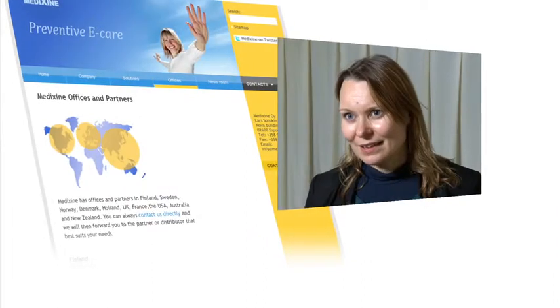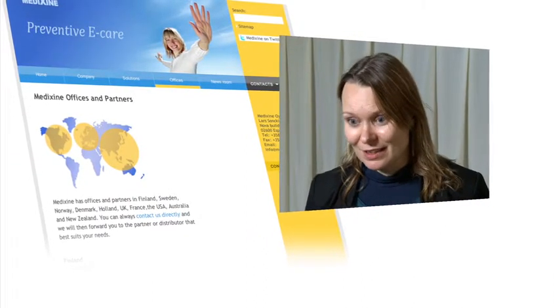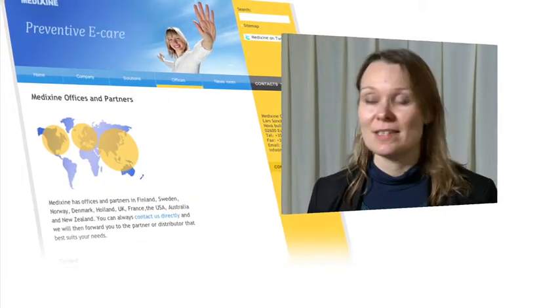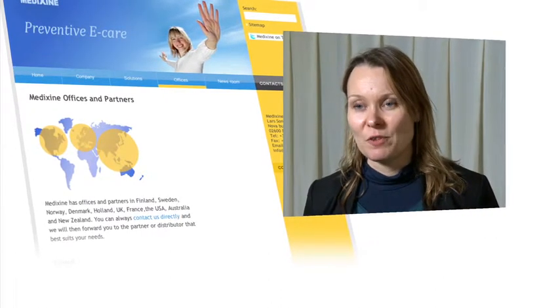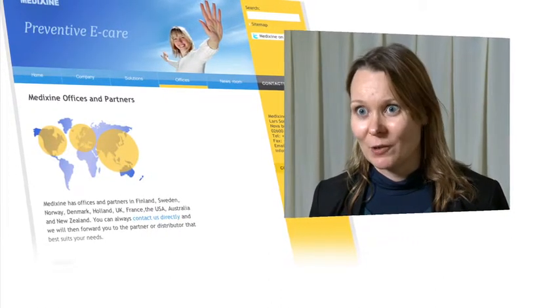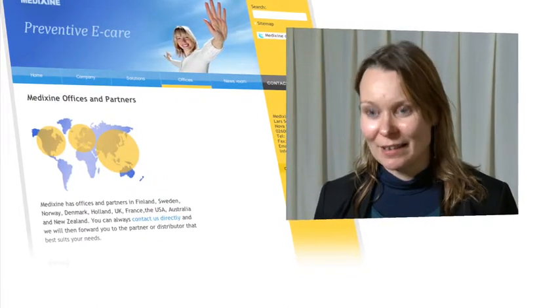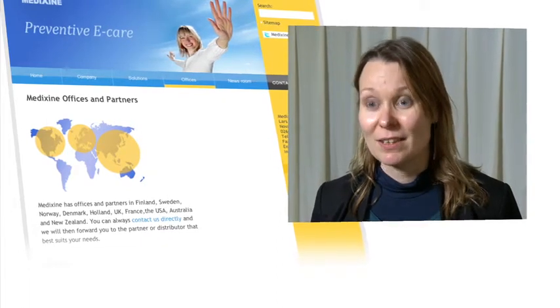SunTech has a lot of connections to insurance companies here in France, and it has been challenging for Medixin to get into insurance companies or different players in a new market area. That's actually what they are doing together — getting to real customers and generating real revenue in the French market together.